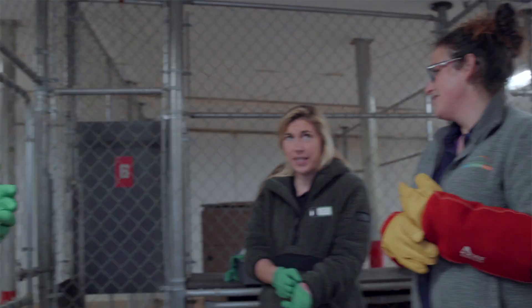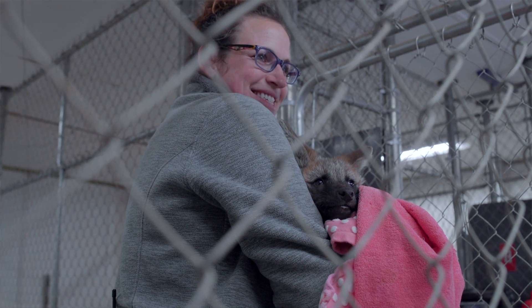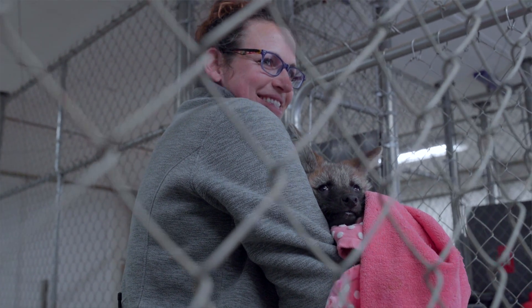My name is Lauren Davis. I'm the Maned Wolf Keeper here at the Greensboro Science Center and today we did our second round of vaccines for our puppies. They got distemper vaccines today and they are around five kilos, which is around 11 pounds. There are four puppies — two girls and two boys.